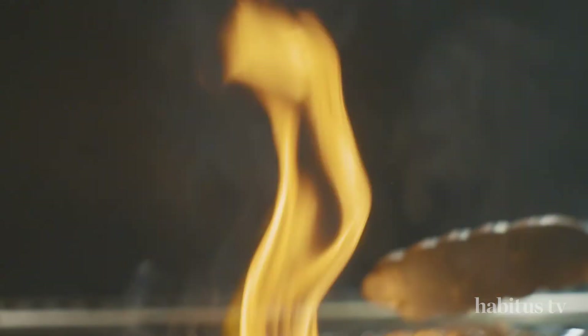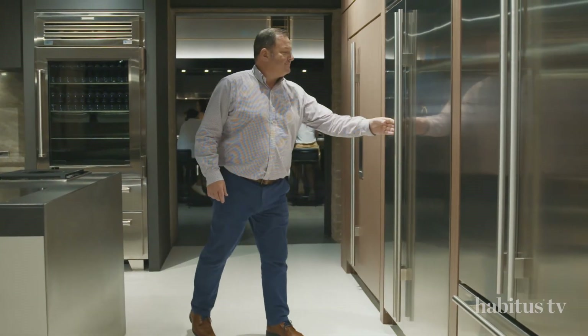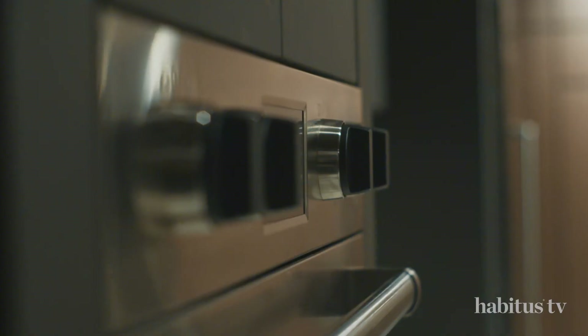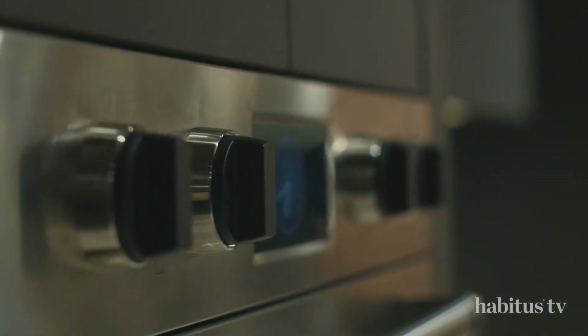When people come and visit the new Sub-Zero Wolf showroom here in Surry Hills, they're absolutely amazed with the breadth of product that we actually manufacture. We're always regarded as that commercial stainless steel, bold looking product — whether it was refrigeration or cooking products — but that can't be any further from the truth.